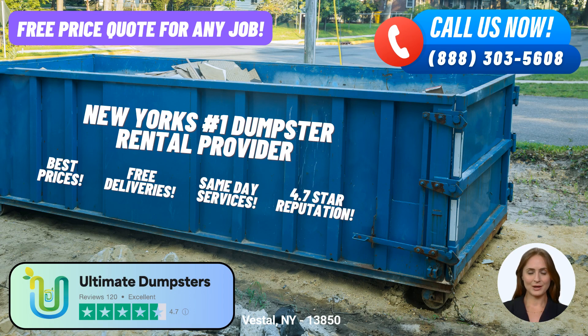To make the rental process even more convenient, Ultimate Dumpsters offers an online portal where you can check order statuses and make changes as needed. When you choose Ultimate Dumpsters, you'll also benefit from having a dedicated project manager assigned to your account, ensuring personalized attention and streamlined communication throughout the duration of your project.